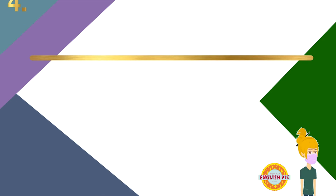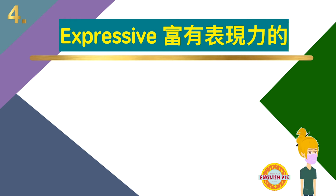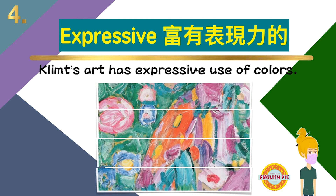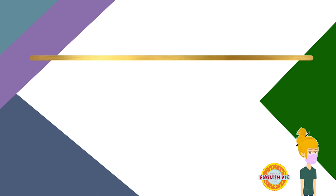Number four: expressive — expressive，富有表现力的。Clem's art has expressive use of colors. 克林姆的用色很富有表现力。